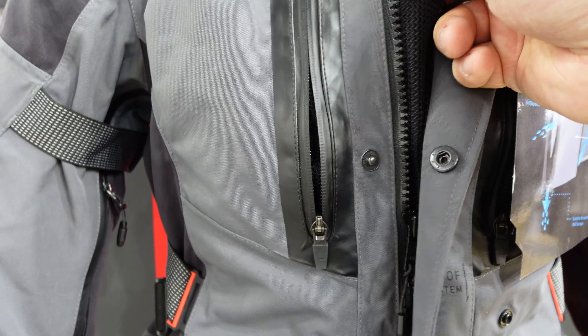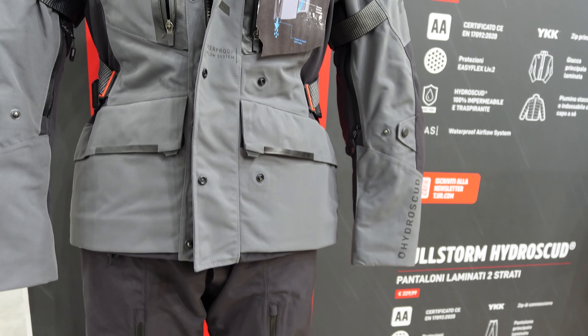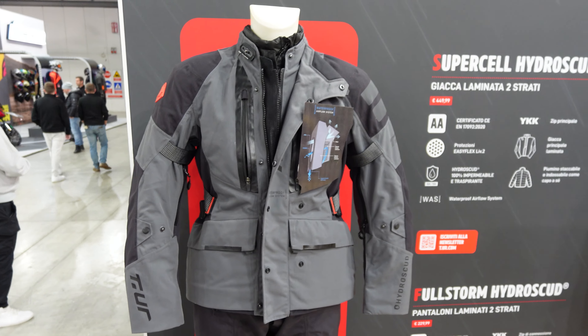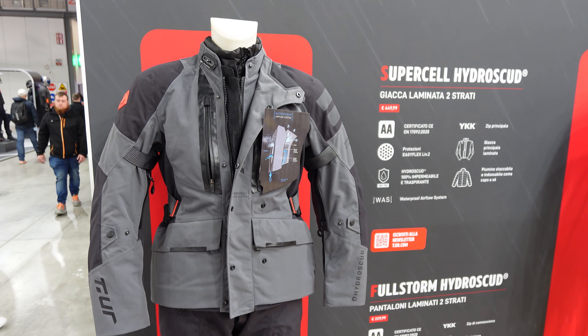There's even a mesh piece within there — I suppose I don't know whether that would allow a bit of airflow through. So yeah, that's kind of impressive. The price is €449, which okay is not cheap, but up there with some of the more expensive jackets — for a laminated suit that's not bad at all.